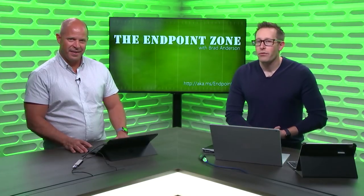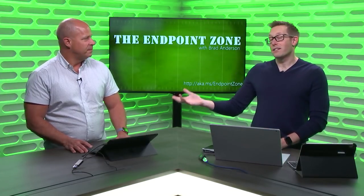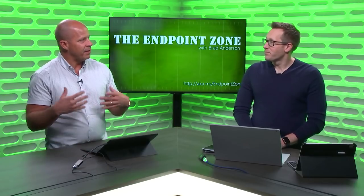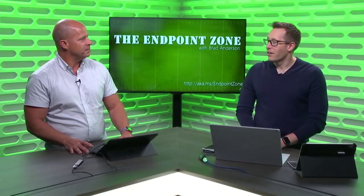Hello and welcome to this episode of the Endpoint Zone with Brad Anderson. It's been a long time since we've been in the studio. It's been a super busy spring. I've been out of the office more than I've been in it. We've been visiting so many customers all over the world — the UK, Netherlands, Germany. It's been a busy time.